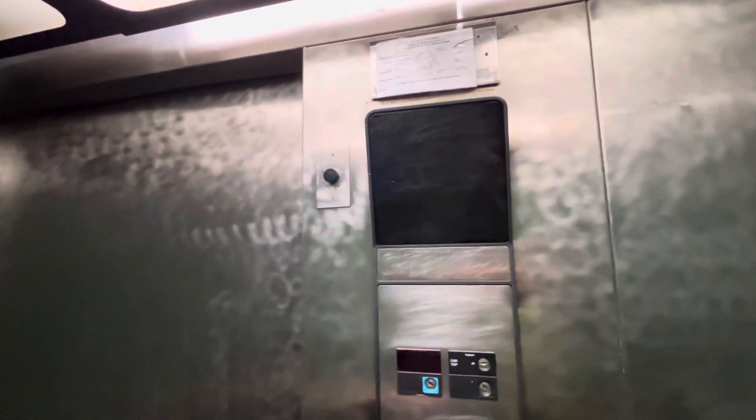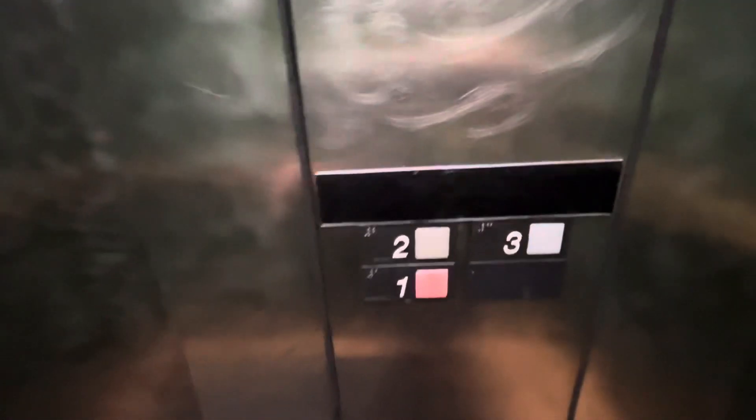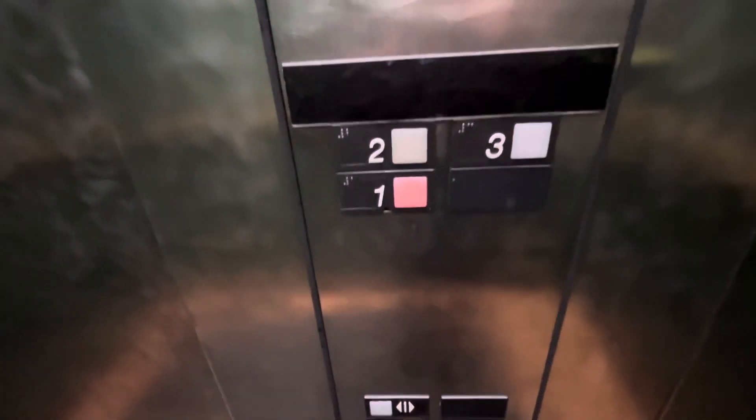We'll end it on one. I believe it's got the original Lexan fire service. So again, this is a Lexan slash Otis Series 1 mod. There's two — that's the only number that's working. Very, very smooth. Let's catch this classic leveling. That is awesome.